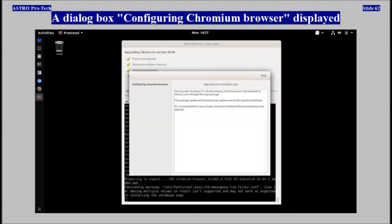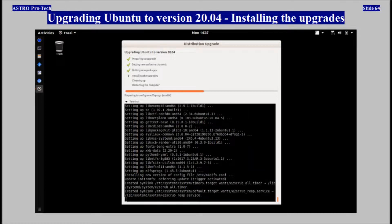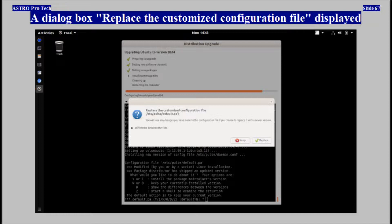The dialog box 'Configuring Chromium browser' displayed. Installing the upgrades continued.